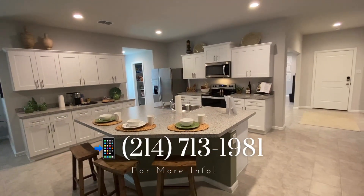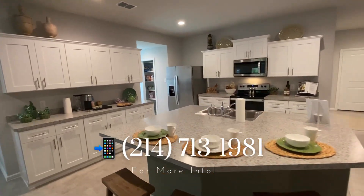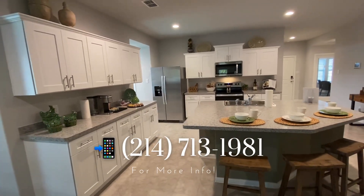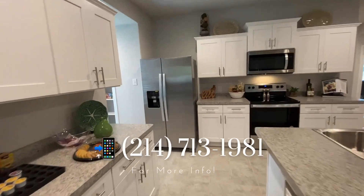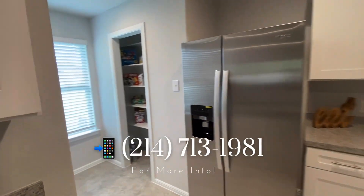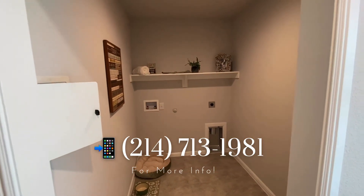Azle is a small town city northwest of Fort Worth in Parker and Tarrant County, population right around 13,000. If you're looking for that small town country feel but very close and central to the Dallas-Fort Worth metroplex, then Azle is such a beautiful city to move to.